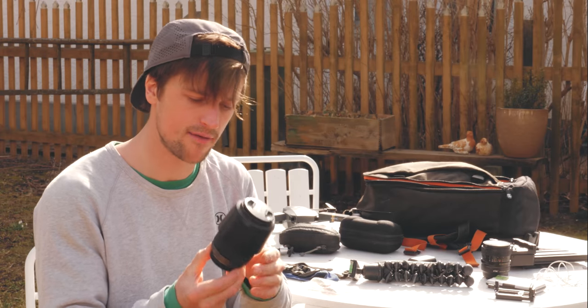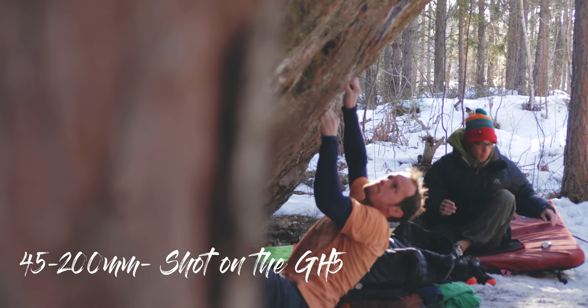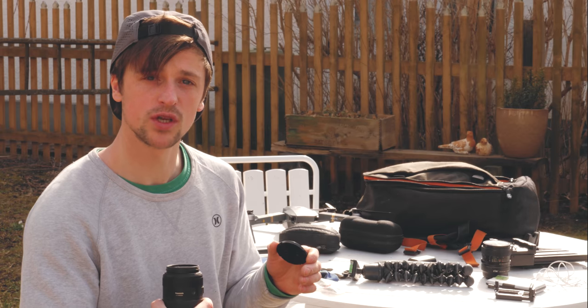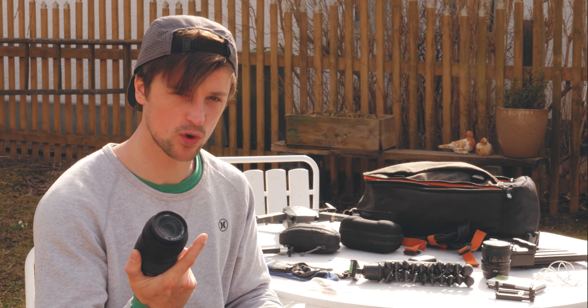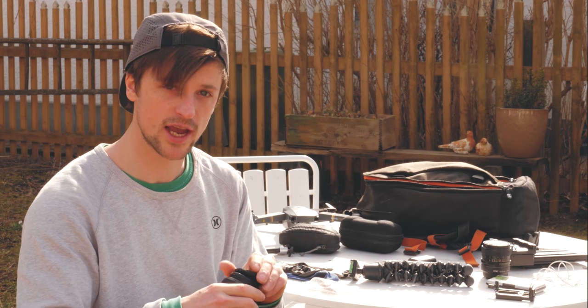I take three lenses with me. I have this lens which is pretty cheap — 45 to 200mm, but it's really good for those close-up shots. It's f/4 to 5.6, so it's not a constant aperture. It's pretty cheap but really good — I think it costs like 150 quid. It's got image stabilisation, which really helps, especially when using the GH5.